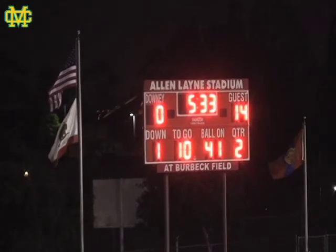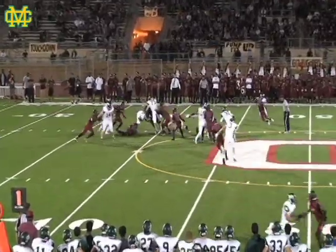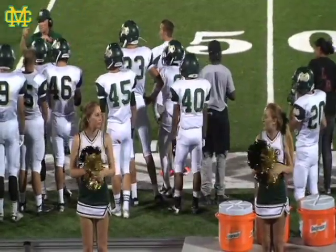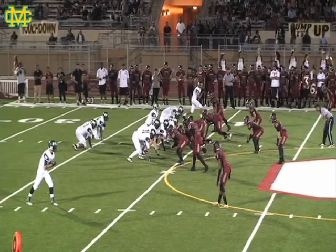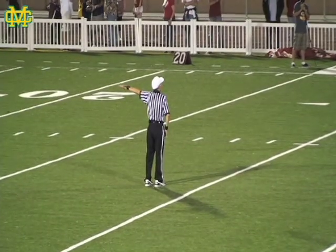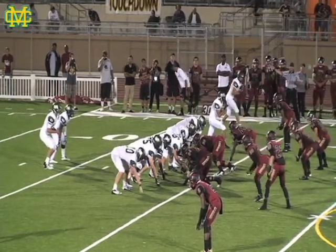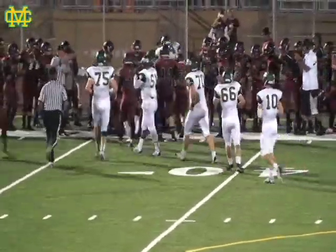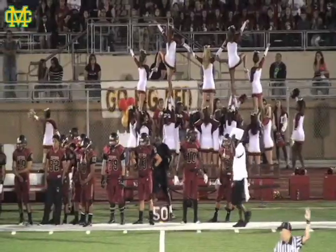Mustangs take over first and 10. Mustangs come out in shotgun — they lead 14 to nothing. Downey reads that one nicely though, a one-yard loss for the Mustangs. Second and 11 coming up. Mustangs lead 14 to nothing here in the second quarter, Mustangs against the Downey High School Vikings here in Vikings territory out in Downey. Motion penalty against the Mustangs again. Play action — complete on the right-hand side but not able to break free, possibly Harrison Loro on that reception. Third down and long for the Mustangs.